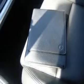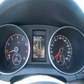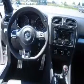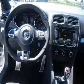Heated seats comfort you on cold winter days. Let the outside in with a power sunroof. Memory settings are just one of the extras. Let us put you in the driver's seat today — call or click to contact us.